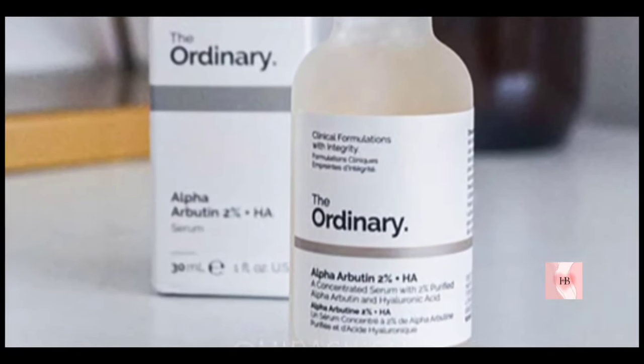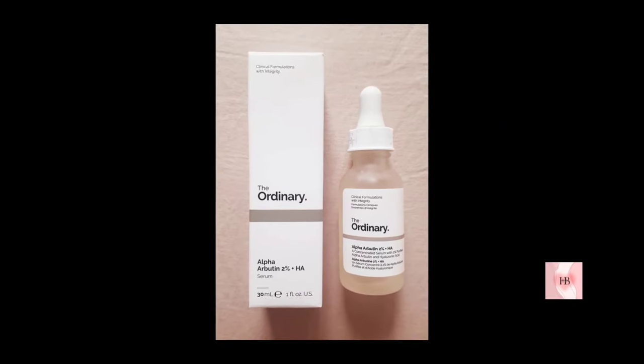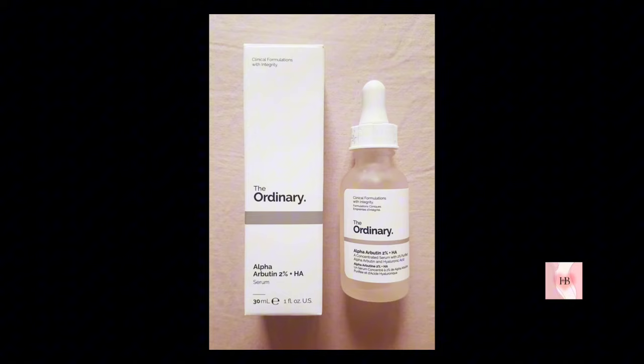It's a water-based leave-on serum, so you don't wash this serum off. It can be used daily and is suitable for those who are trying to reduce signs of hyperpigmentation and age spots.